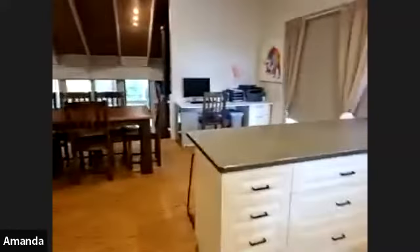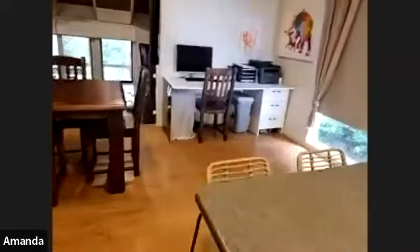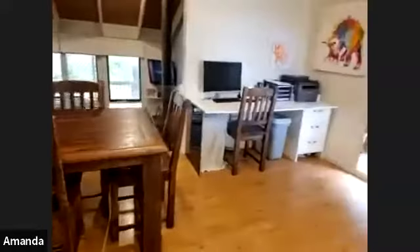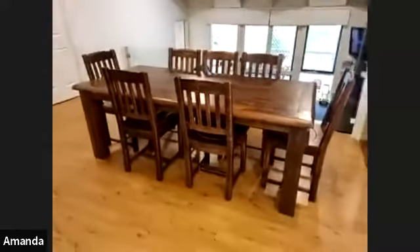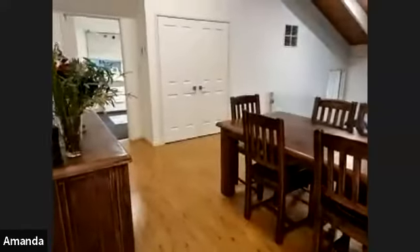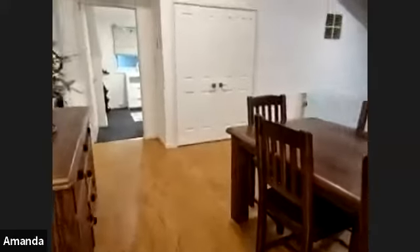Moving on to the dining space — this top level has room for a large dining table and also a study nook. There's a linen closet which provides ample storage.